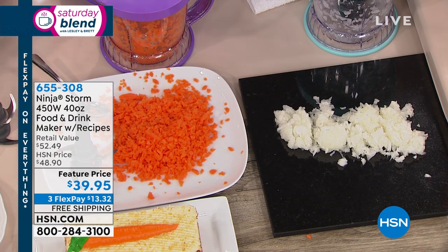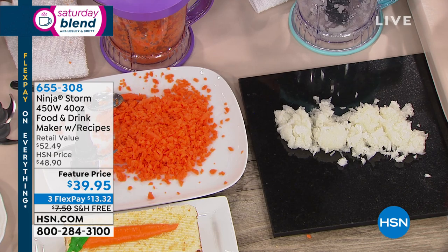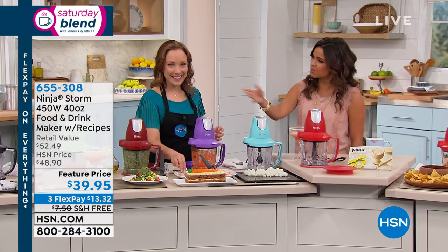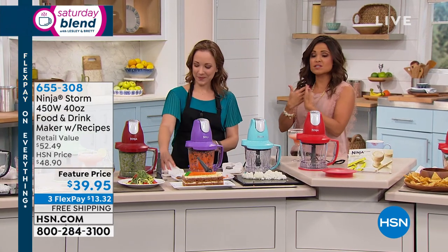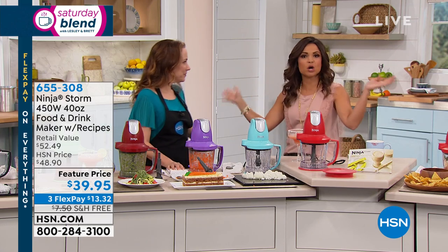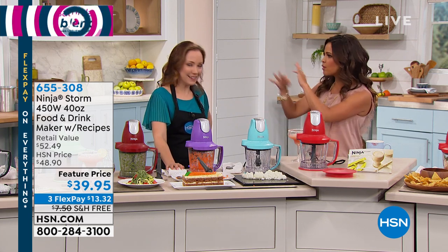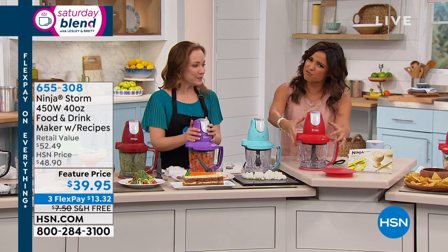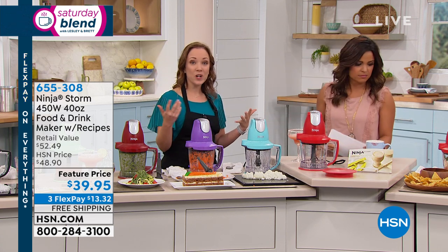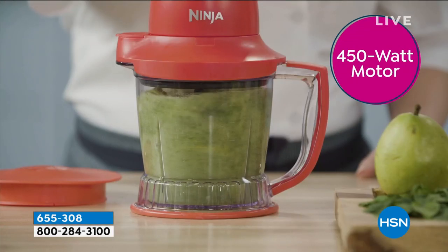Many people have a giant food processor and a big blender that live under the cabinetry. This is essentially the power of those things but all in one compact unit — your everyday food processor, blender, and frozen drink maker. Use it for smoothies in the morning, chicken salad for lunch, and salsa in the evening. It saves space on your kitchen countertop and saves you time and money.